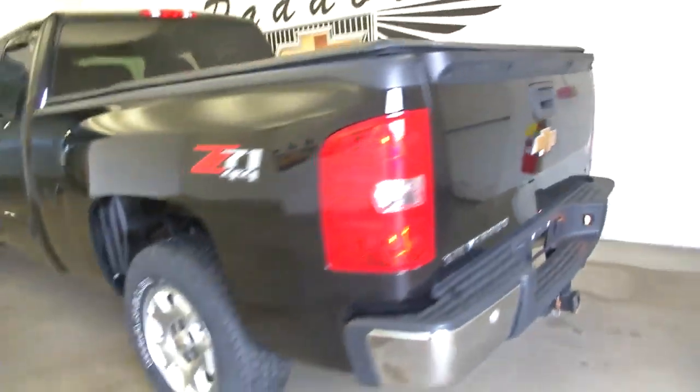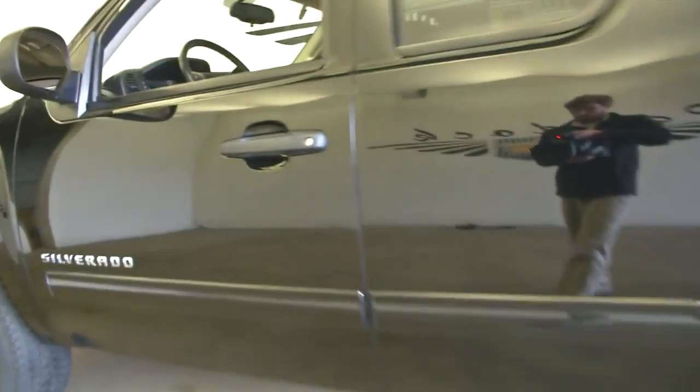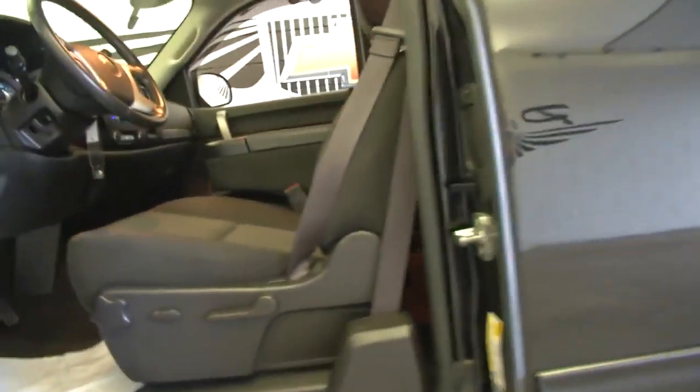In this video walk around we're going to start at the back of the vehicle, work our way to the front, to help you get a better idea of the condition of this Silverado. Exterior paint looks to be in great condition.